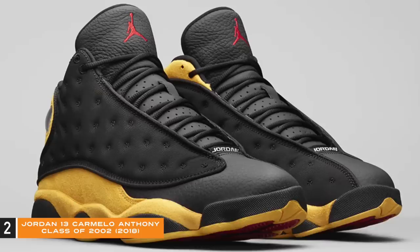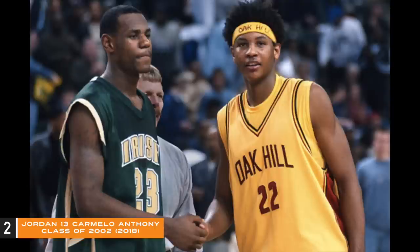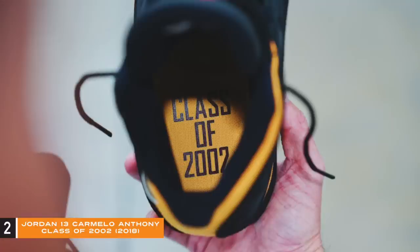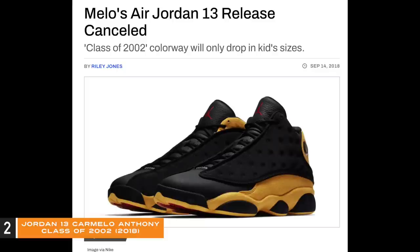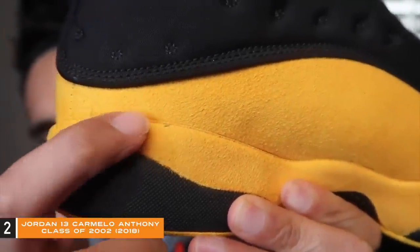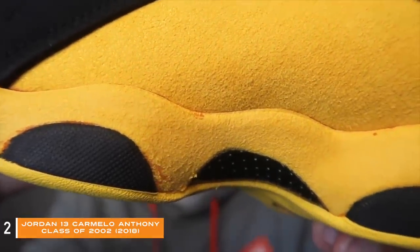Number two: Jordan 13 Carmelo Anthony Class of 2002. Why was this shoe disrespected? It's a B-grade shoe that hit the outlets — just wait until you see how low Nike priced it. Released in 2018 as a Nike Factory B-grade only, the Melo Class of 2002 celebrated Carmelo's high school alma mater Oak Hill Academy. The shoe features a mix of nylon, leather, and suede for the upper, finished in black, university gold, and red, with 'Class of 2002' and Melo's personal logo inside. In September 2018 we got news it may not release — Nike announced it would be a GS colorway exclusive because a Jordan Brand spokesperson confirmed it had a minor cosmetic flaw, causing Nike to pull the men's and toddler sizes. The flaw ended up being red ink bleeding from the midsole, some pairs looking a lot worse than others.